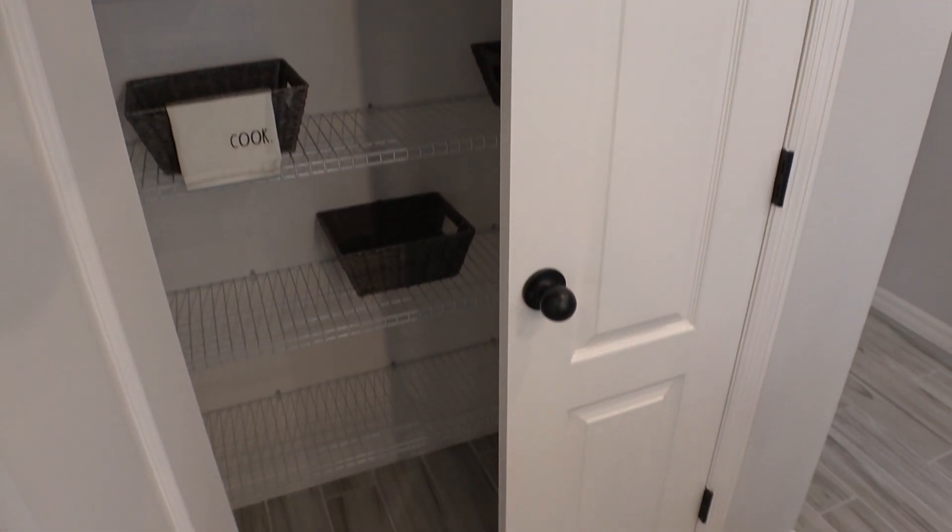So let's take a look at this — probably the pantry. Yes, it is.